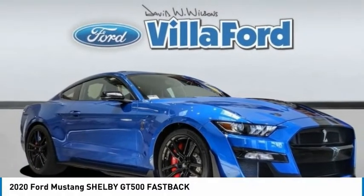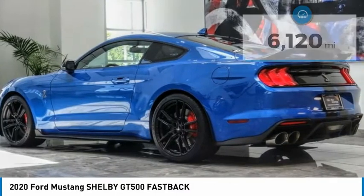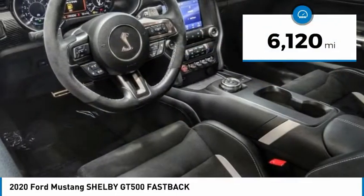Check out the 2020 Mustang. The Mustang is race-worthy and ready for the track. This vehicle has less than 7,000 miles.